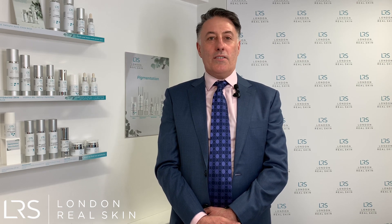Hello, I'm Dr. Martin Wade, a consultant dermatologist and the medical director of London Real Skin, which is the skincare and aesthetic branch of the London Skin and Hair Clinic.